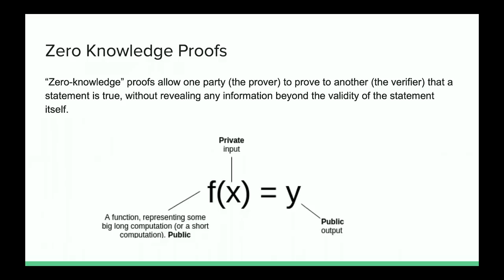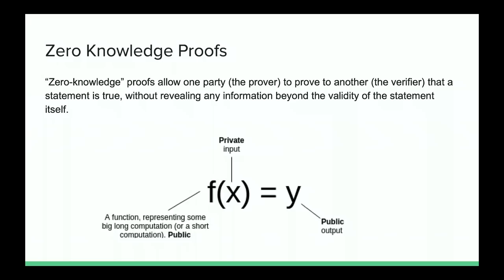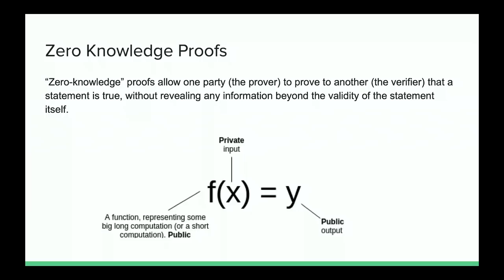Zero-knowledge is a cryptographic protocol which allows you to prove that some computational statement is true without revealing any information about the statement's input parameters other than what the verifier already knows. More specifically, we have one function — publicly known, everybody agrees on what it represents. We call this function a circuit because it's very similar to how hardware circuits are built. We have public outputs and parameters, and then hidden private inputs called the witness, which we prove we know without disclosing.